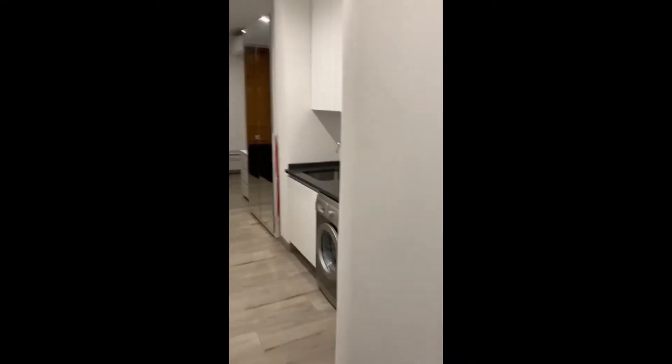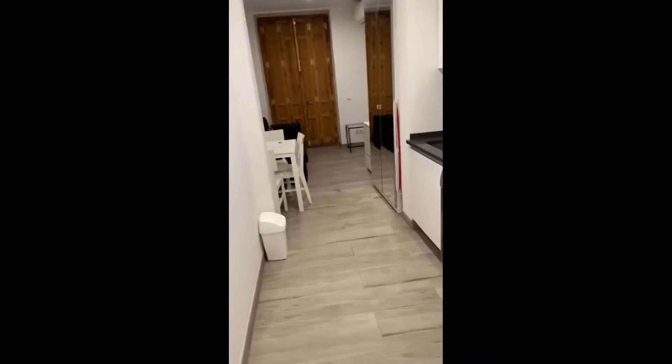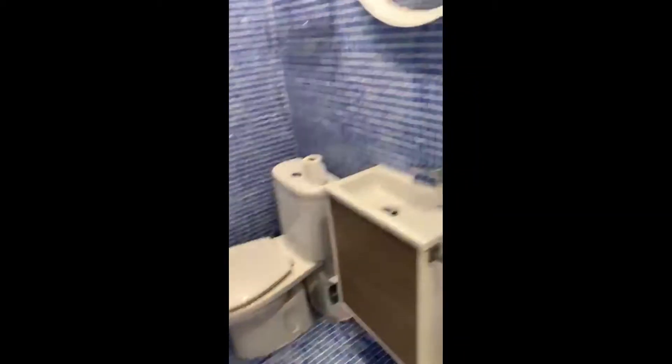It's pretty spacious, which is really nice. This is the overall view of the studio, and on your right you have the bathroom. It's a complete bathroom — you have the sink with some storage under, the toilet, and the shower. You also have a little mirror as well.